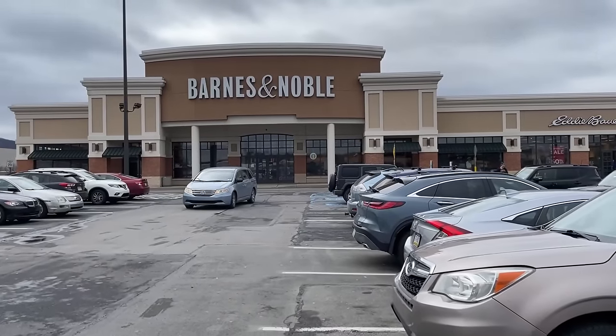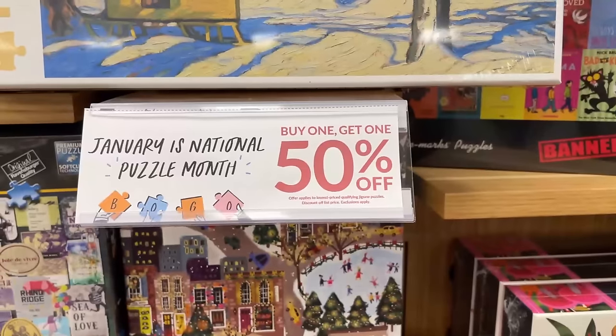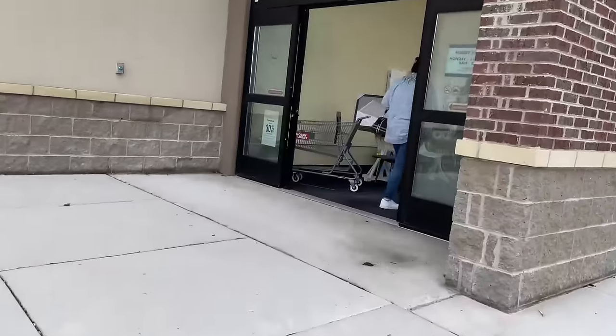Hey guys, so as promised here is part two of that very long shopping day. For this one we are going to be heading to Hobby Lobby, and towards the end of the video I'm going to show you what I picked up. If you haven't seen part one, I'm going to leave a link in the description down below. Anyways, without further ado, let's head on over to Hobby Lobby.